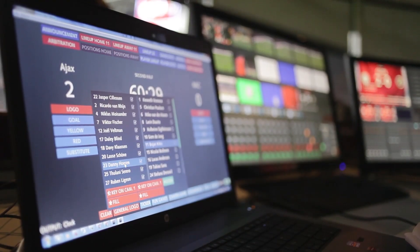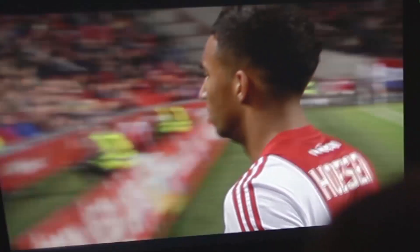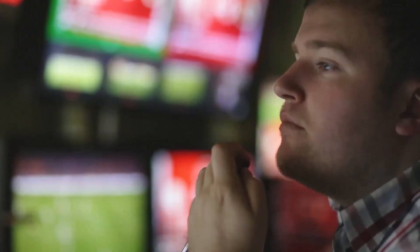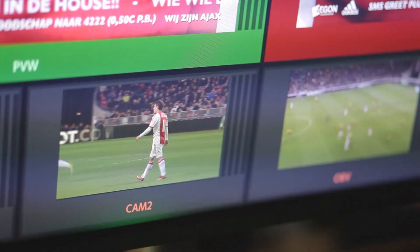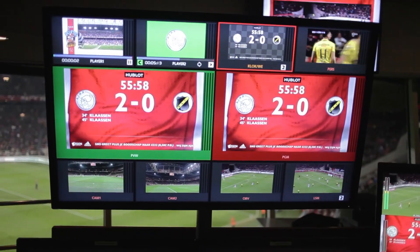We can overlay graphics, we can put reruns up on the big screens, which means that we can show everything with a look and feel of Ajax. Vidigo is a perfect production tool for all the screens in the stadium.